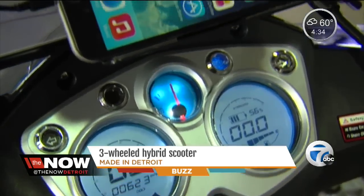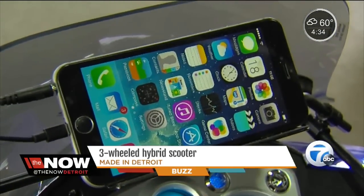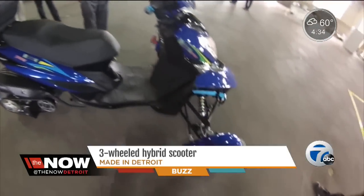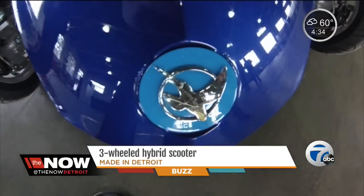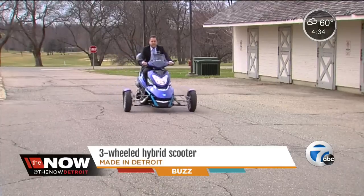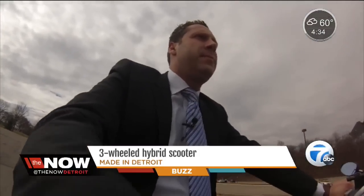They've even given it an iPhone port so you can ride with your tunes. Best of all, Berryline USA is teaming with Oakland University students to do all the marketing for this brand new vehicle. They did a phenomenal job and that's why we're back here continuing to work with them.